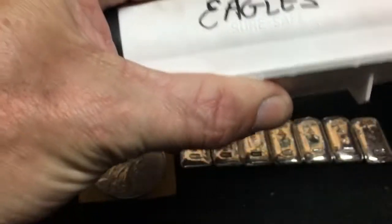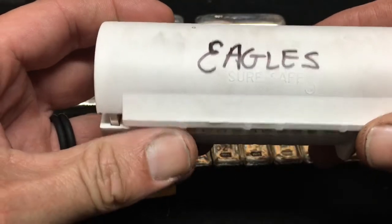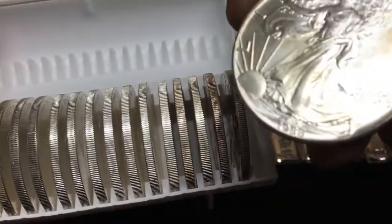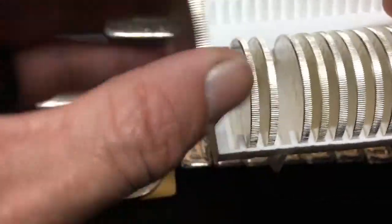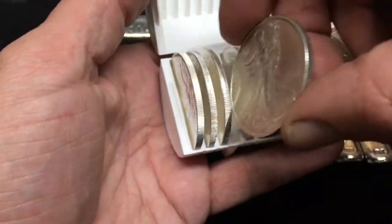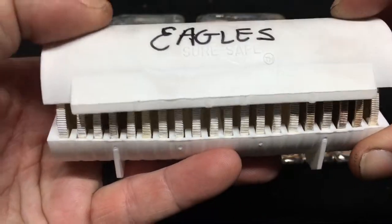Before we get to that, I celebrated a milestone today. I got this tube — everybody says Eagle, every time they see it they say Eagles — well that's because these are all American Silver Eagles, ranging from the first year they did them in '86, various dates all the way through to I think the newest one I have is a 2015.